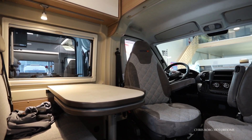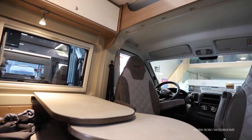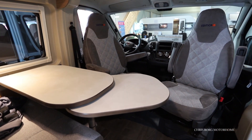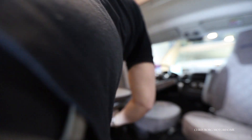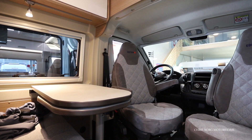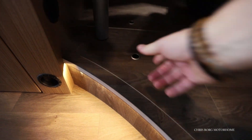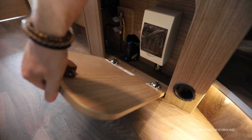There are both blinds and a fly screen on the side window. If you like, you can extend the table to make it easier for the person sitting in that chair. Down here you also have some more space for gear storage, and there are the automatic fuses.